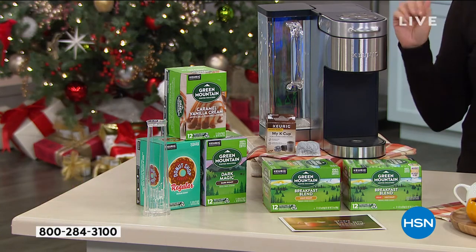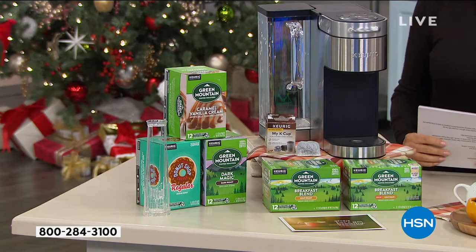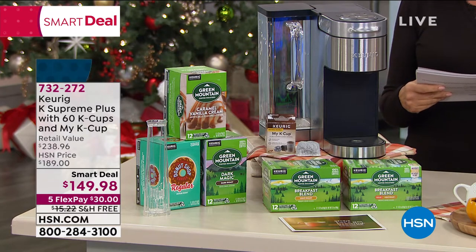So the value of what you're getting — just for the Keurig K Supreme Plus, $189.99, just for the Keurig. Look at all we're adding: all of those different coffees, 60 cups of coffee, plus you get the my K cup included. A retail value over $238.